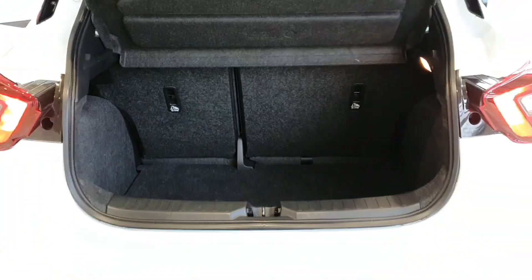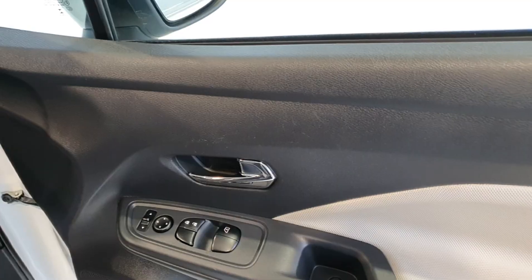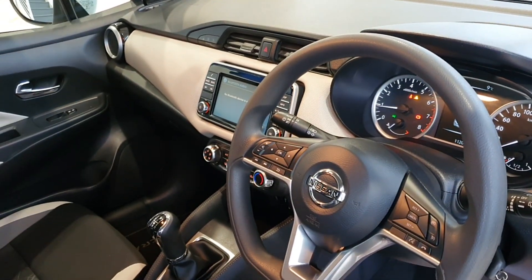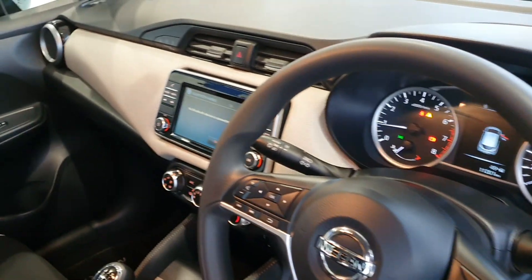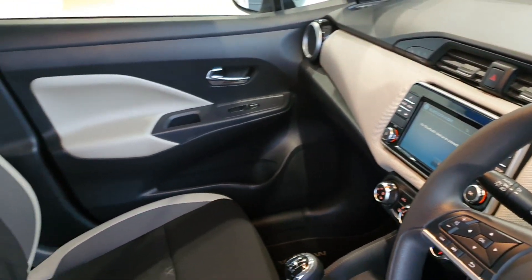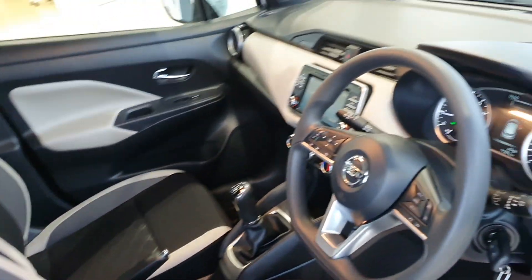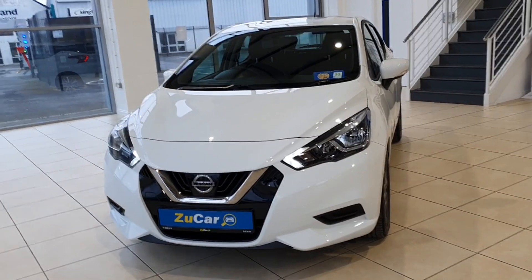Really lovely interior finish, plenty of legroom also in the back of these Micras. Really lovely finish inside and out — multifunction steering wheel with voice control, cruise control as well, and a really lovely center console with a beautifully trimmed dash.